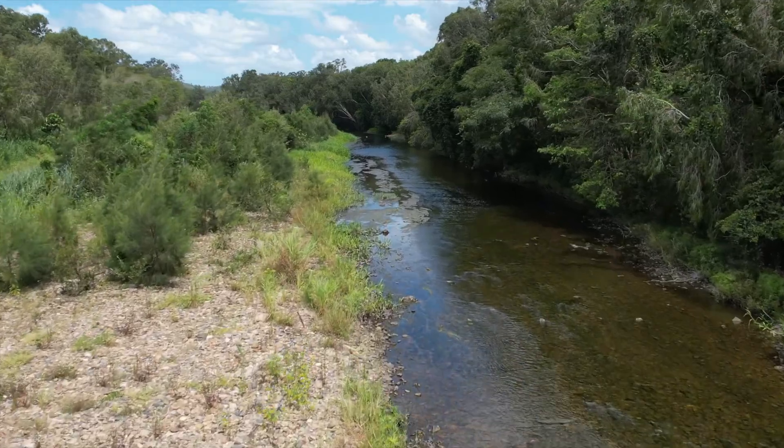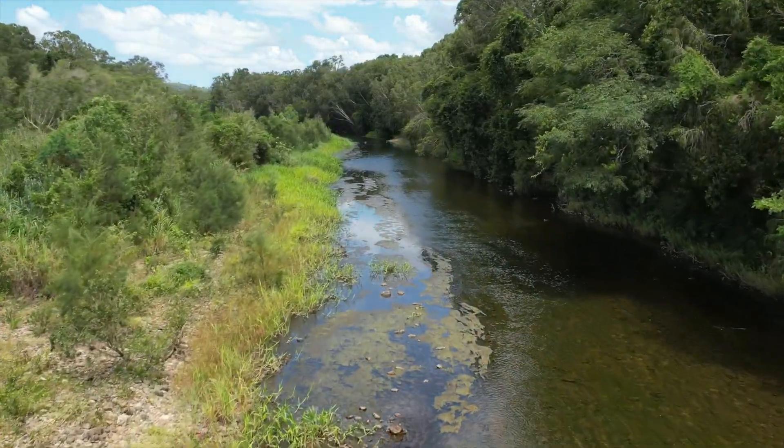A regional study assessing the catchment-scale benefits of stream bank restoration would also be a valuable next step.